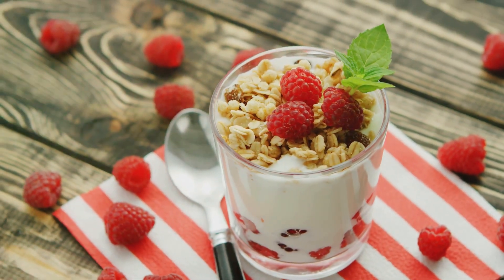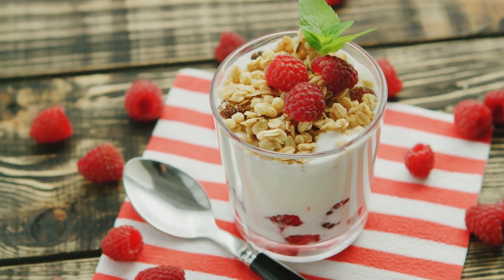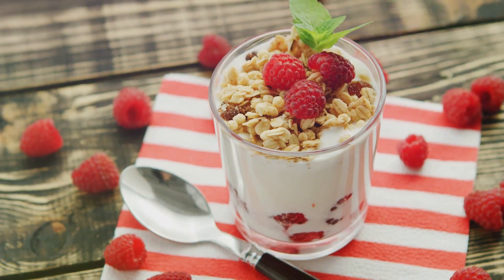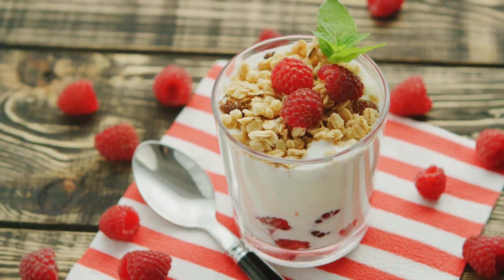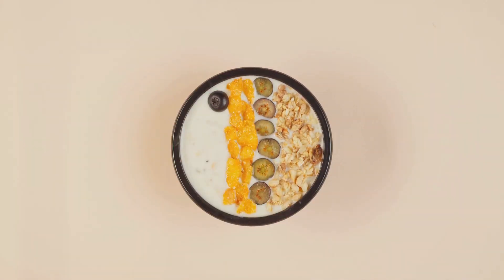But the fun doesn't stop at the yogurt. Fresh fruits add a burst of natural sweetness and vital nutrients to your parfait. Berries in particular are excellent choices as they're loaded with antioxidants and fiber. And let's not forget the granola — a sprinkle of this crunchy, fiber-rich topping provides a delightful contrast to the smooth yogurt and juicy fruits.